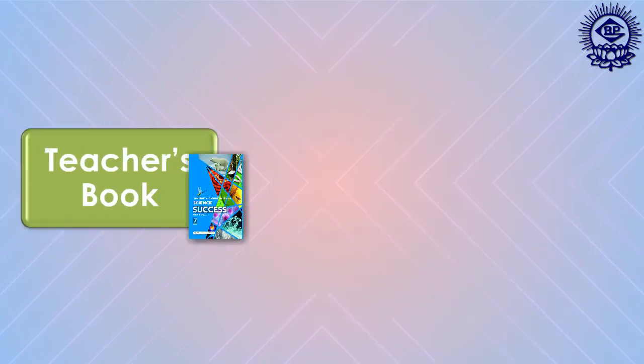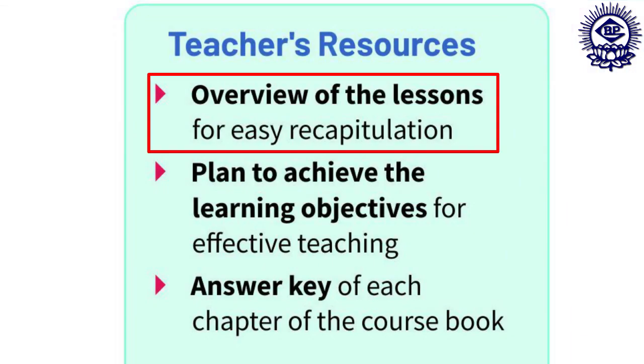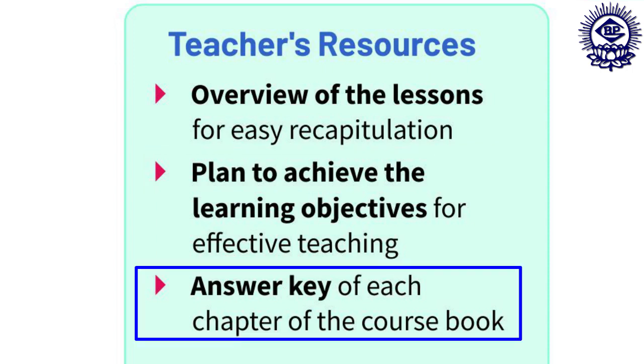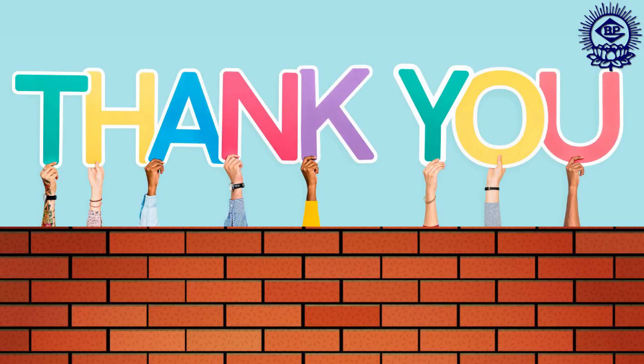In addition to this, we have a teacher's resource book that gives teachers practical advice and guidance. Highlights include an overview of lessons for easy recapitulation, a plan to achieve learning objectives for effective teaching, and an answer key for each chapter of the course book. We are sure this series will make learning science a fascinating, effective and engaging process for the students. Thank you.